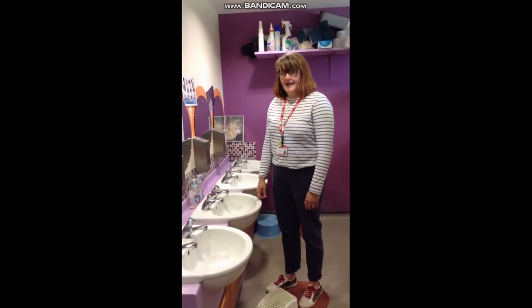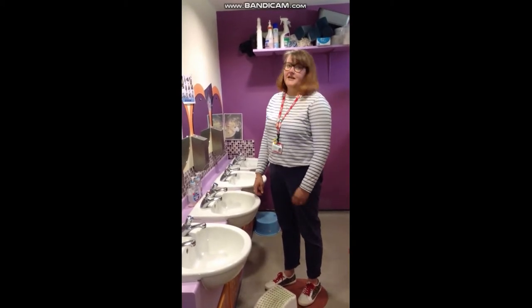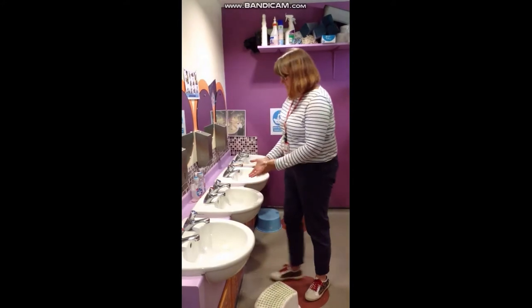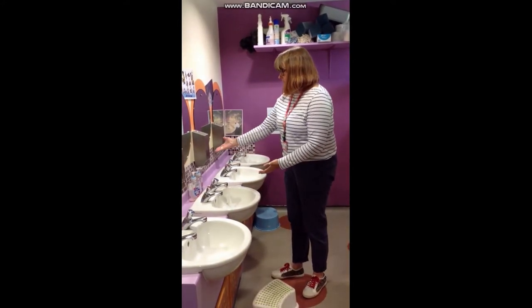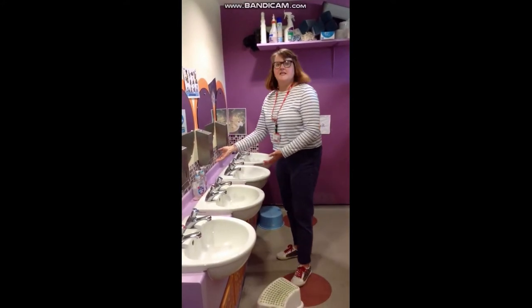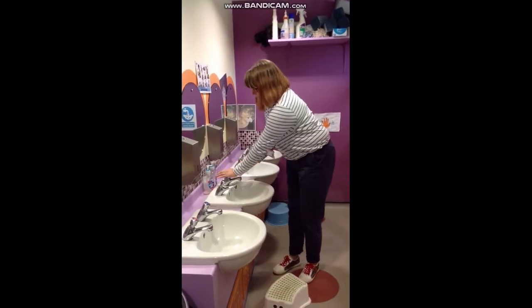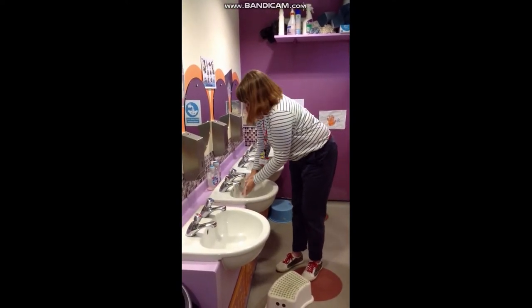The taps can be quite hard to push, so sometimes you have to use two hands. And you don't have to turn them off because they turn themselves off. We've got soap in the dispensers here, which are the same as the ones you'd have at preschool — so that's quite handy. You can put your soap on and wash your hands.